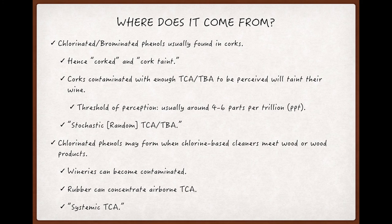So where do these phenols — the precursors for TCA and TBA — come from? The most common place to find them seems to be on or in natural cork, hence the terms 'corked' and 'cork taint' to describe this flaw.